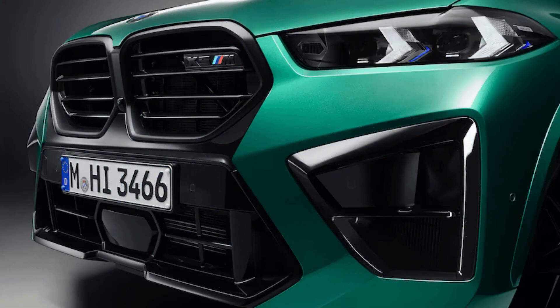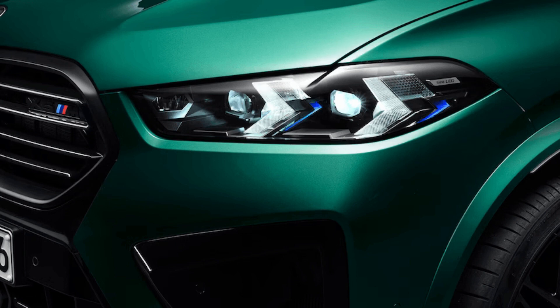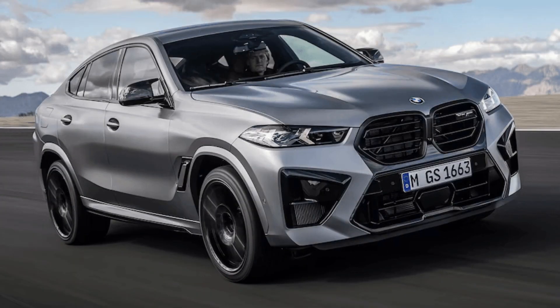The interiors of the new X5 and X6 M competition now get the brand's curved display angled toward the driver, surrounded by carbon fiber trimmings, with black or silver ash open pore wood trim also available, and a color programmable ambient light bar. There are also carbon fiber gear shift paddles on the steering wheel, and full merino leather upholstery available in six different colors, including a new ivory white and atlas gray combo.